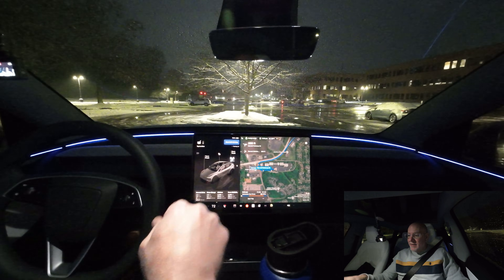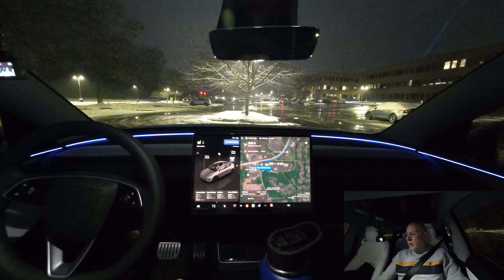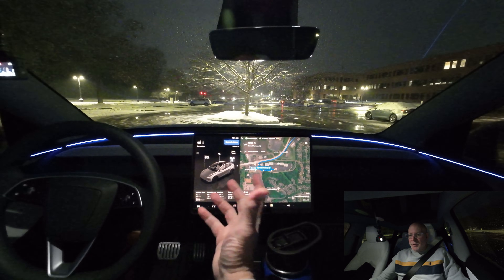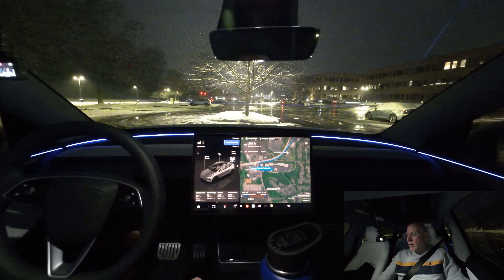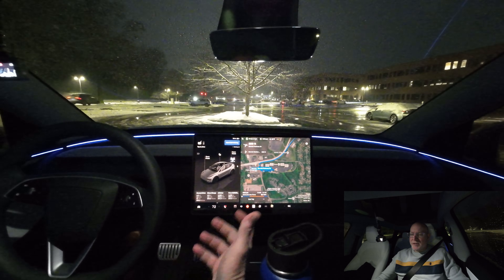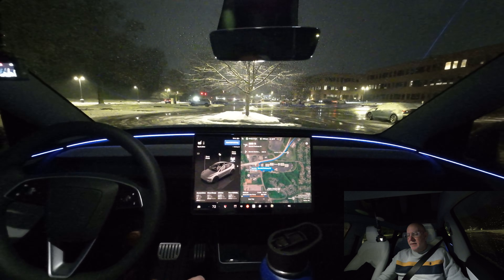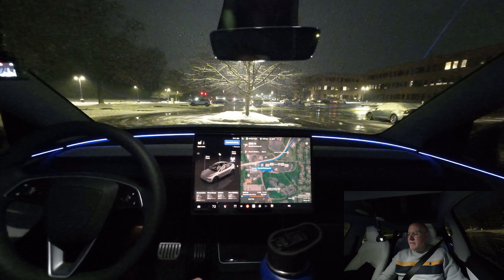I definitely recommend a Tesla — not only because of full self-driving, the safety features, and performance, but the comfort features I love, like the ease of use and being able to pre-heat or pre-condition your car. Even in the summertime you get into a cool car with air conditioning, and you're minimally reducing your range consumption, so it's not a big deal.